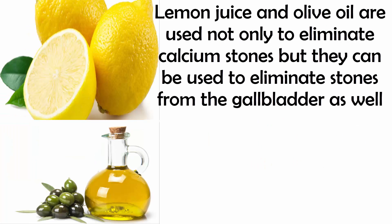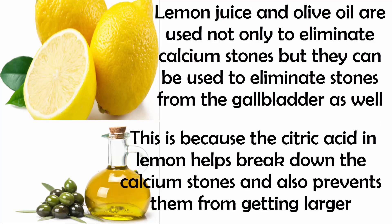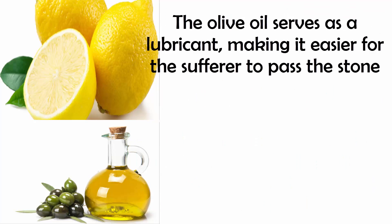Lemon juice and olive oil are used not only to eliminate calcium stones but they can also be used to eliminate stones from the gallbladder. The citric acid in lemon helps break down the calcium stones and also prevents them from getting larger. The olive oil serves as a lubricant, making it easier for the sufferer to pass the stone.